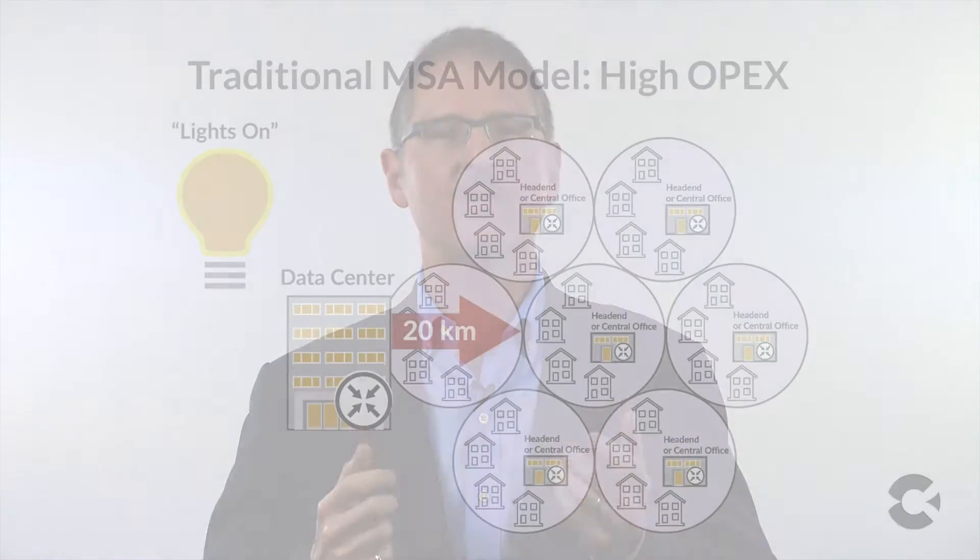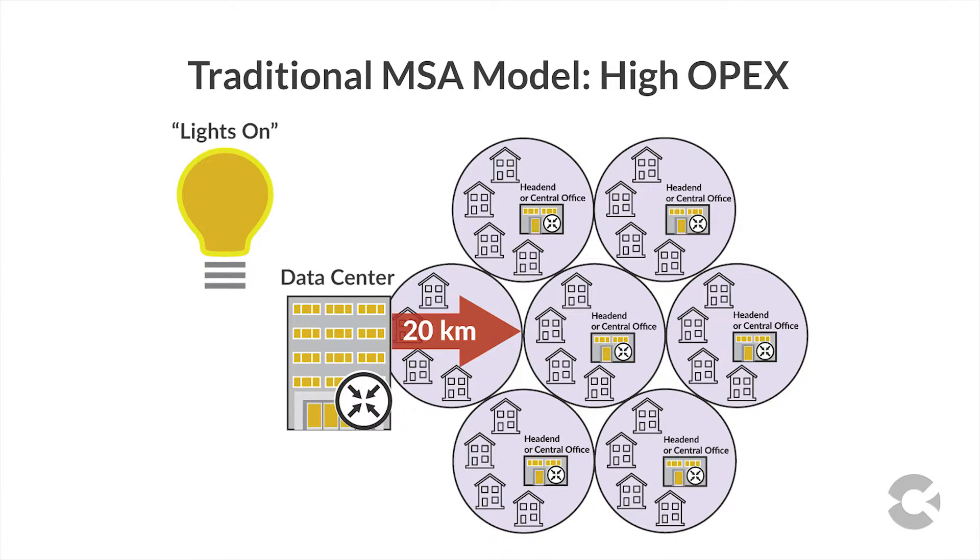Traditional network architectures were built to accommodate the constraints of legacy technologies and network architectures. Metro service hubs are fed by multiple hub sites, and they all feed back to a regional aggregation hub or data center. These traditional manned environments, though, saddled the operator with ever-growing space, power, HVAC, and personnel demands.